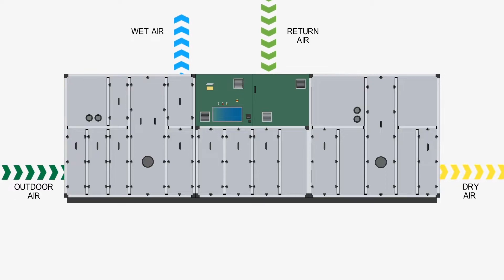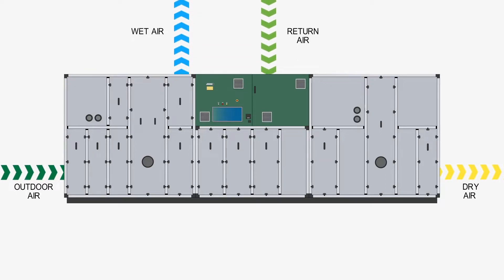DST offers solutions for clean rooms where the ventilation is mixed with return air and treated by the dehumidifier, so that both the temperature and humidity are controlled by the same unit.